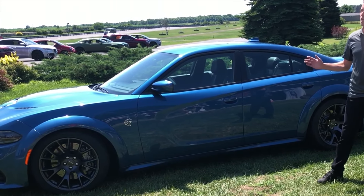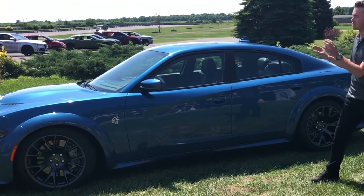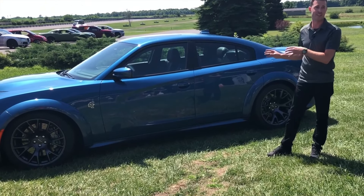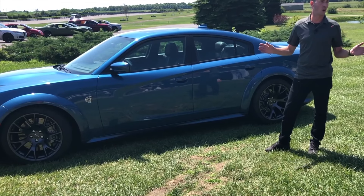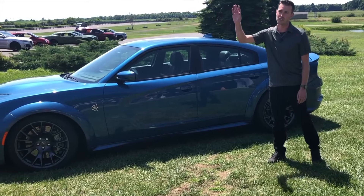I just want to thank you guys very much for letting me talk about this car and having this car here. We're really excited about it and hope you guys are too. If you have any questions I'm happy to talk to each one of you — thank you very much.